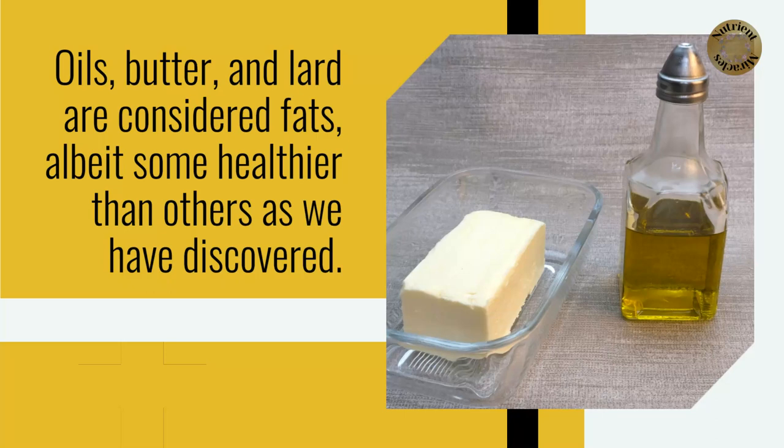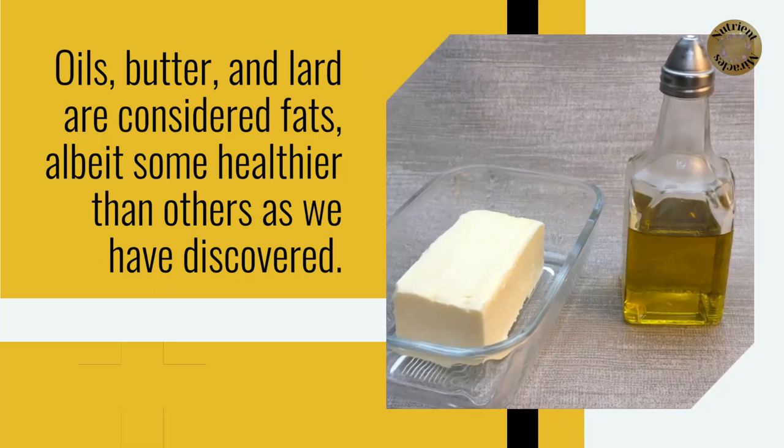Oils, butter, and lard are considered fats, albeit some healthier than others as we have discovered.